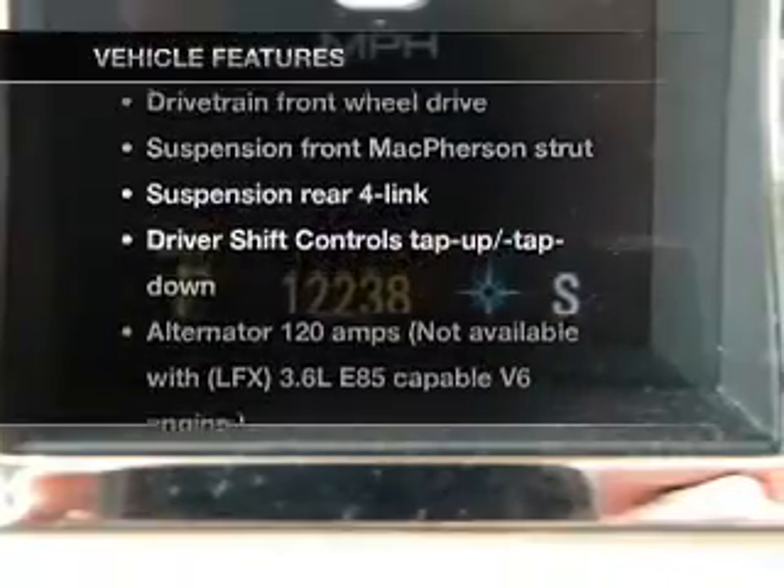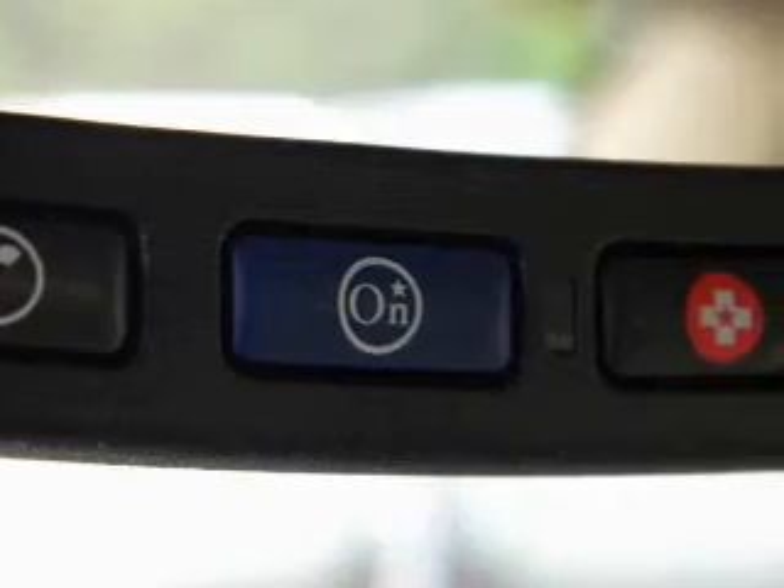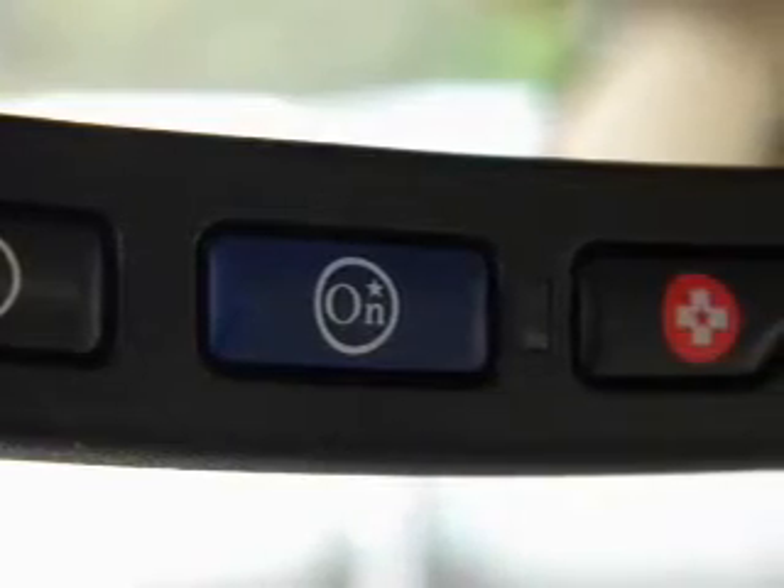Enjoy these notable features included in this vehicle: keyless entry, power door locks, power windows, cruise control, an alarm system, and power steering.